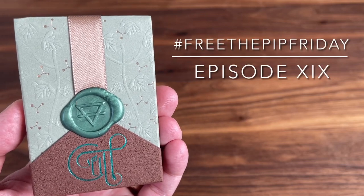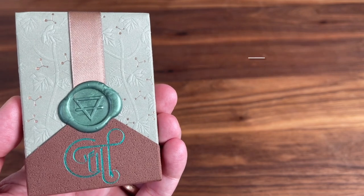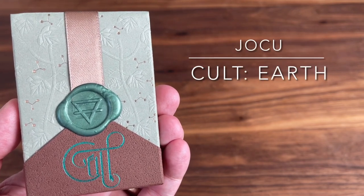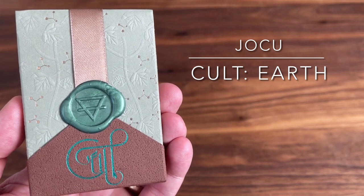Hey there, I am back with another Free the Pit Friday where we open up some of the rarest decks around and give you guys a chance to experience them for yourself. For this one, we're going to one of my favorite designers out there, Yoku Playing Cards, for a look at their Inner Circle exclusive Cult Earth deck.